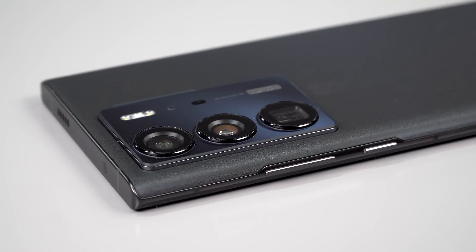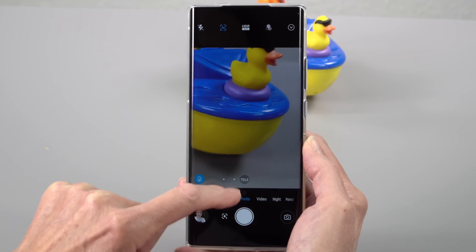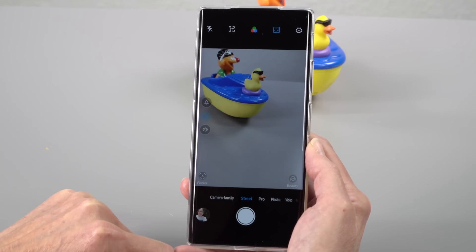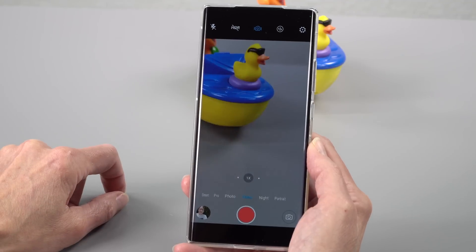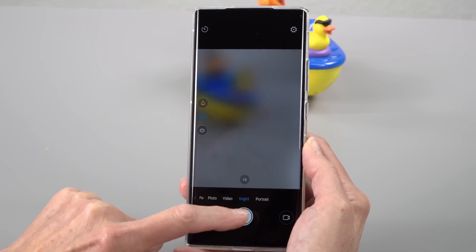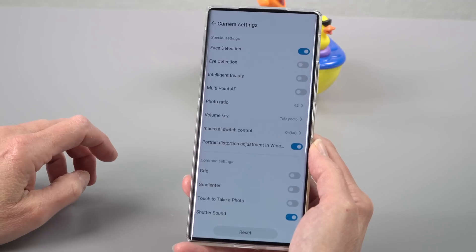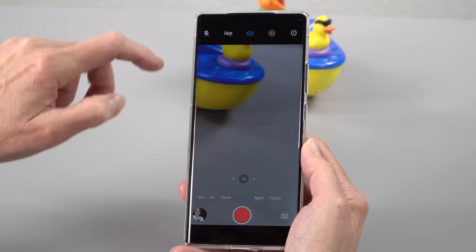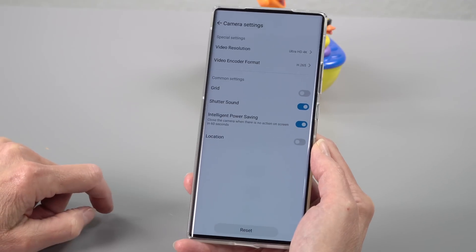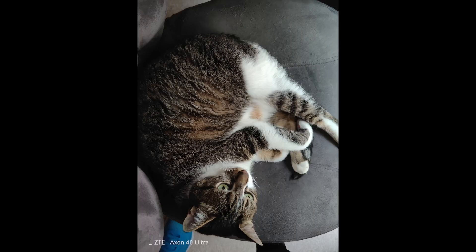Another nice thing about this is the cameras — triple 64-megapixel cameras with Sony sensors on board. You've got your usual ultrawide, which is around a 16mm focal range equivalent. The main lens is a 35mm focal equivalent, which is really nice because that's a popular lens for street photography and even some landscape photography — it's not quite as overwide as most main lenses are. And then you've got a periscope telephoto, not unlike what Samsung does with their S22 Ultra. It's equivalent to about 3 to 4X zoom versus your average main camera, or about 2.8X compared to the main lens on this since the main lens is a little more telephoto than average.